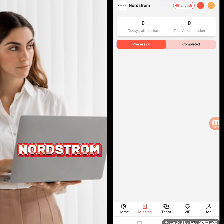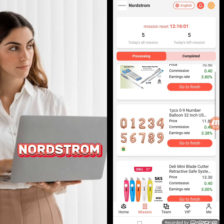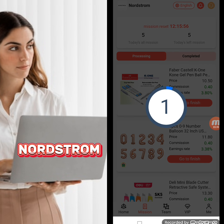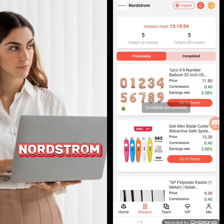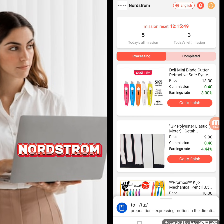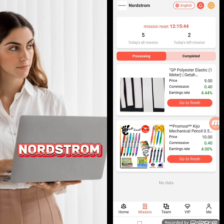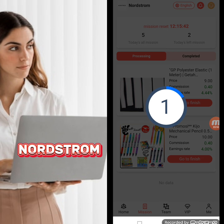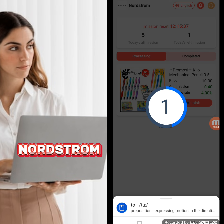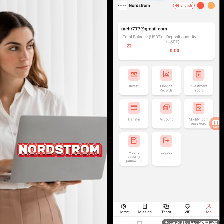Now I will show you how to complete your daily tasks. Click your VIP level to see your task list, click on a task, go to finish, and your task is completed. I will complete all tasks in front of you so you understand easily. When you register through my invitation link, you can find it in my video description. Here I have completed all my tasks.